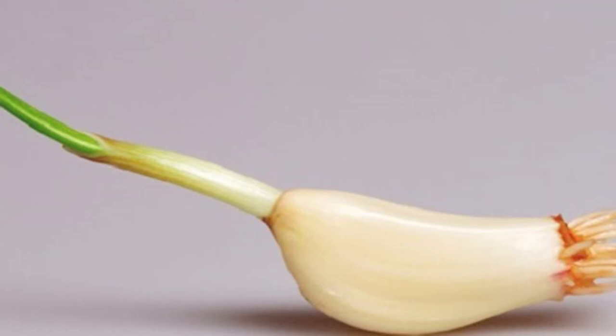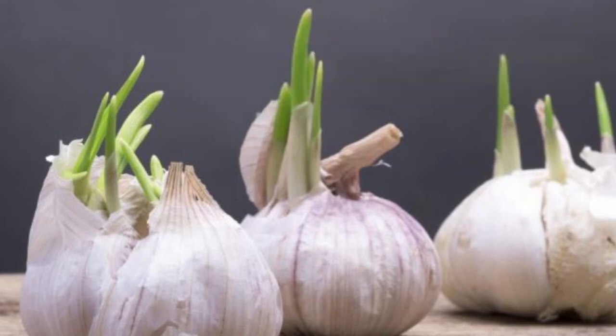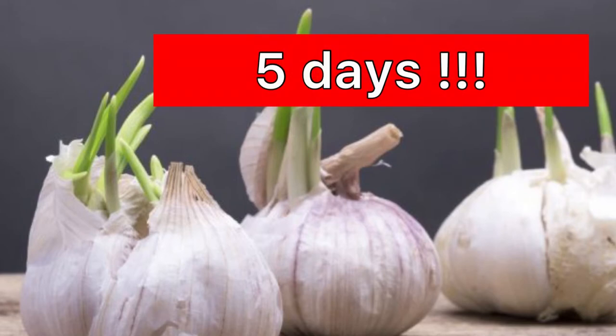The latest research revealed that sprouted garlic has significantly more antioxidants than garlic without sprouts. Even more precisely, antioxidant levels dramatically increase when garlic has been sprouting for five days.